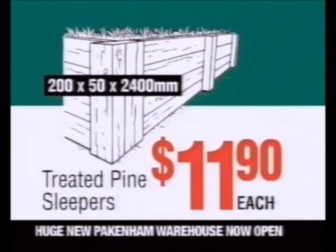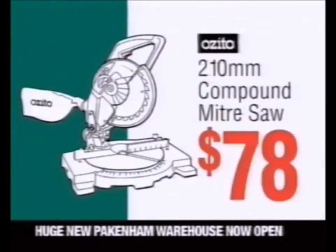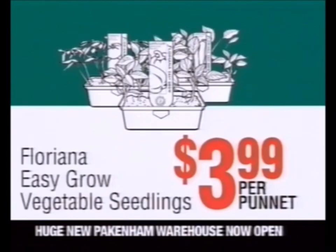Treated pine sleepers, only $11.90 each. Folding work platform, $69. Compound mitre saw, $78. Triangle shade sail, $19.98. Vegetable seedlings, just $3.99 per punnet.